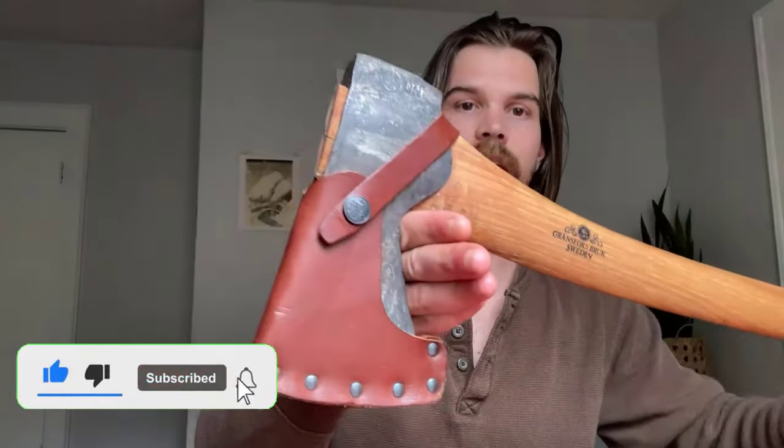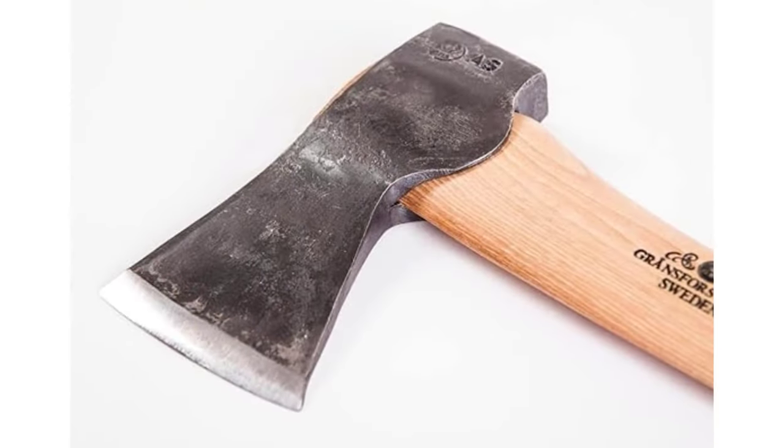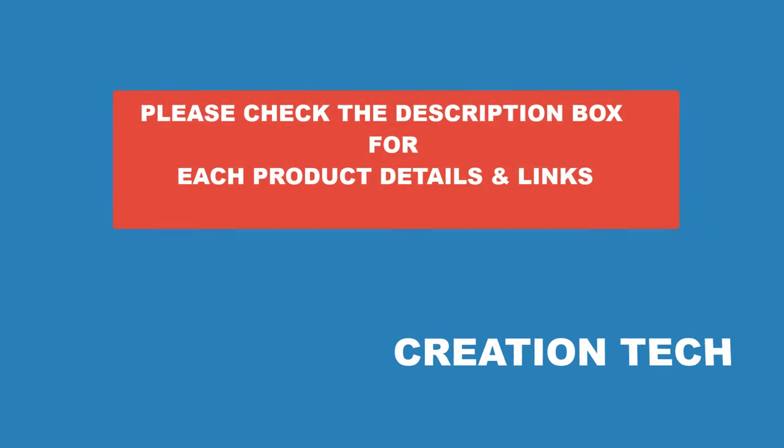There are many products available. To choose the best camping hatchets and axes for you, each with different characteristics, I did extensive research, read tons of reviews, and compiled a list of the best camping hatchets and axes from reputable brands. If you want to know about the price and other information, be sure to check the description.